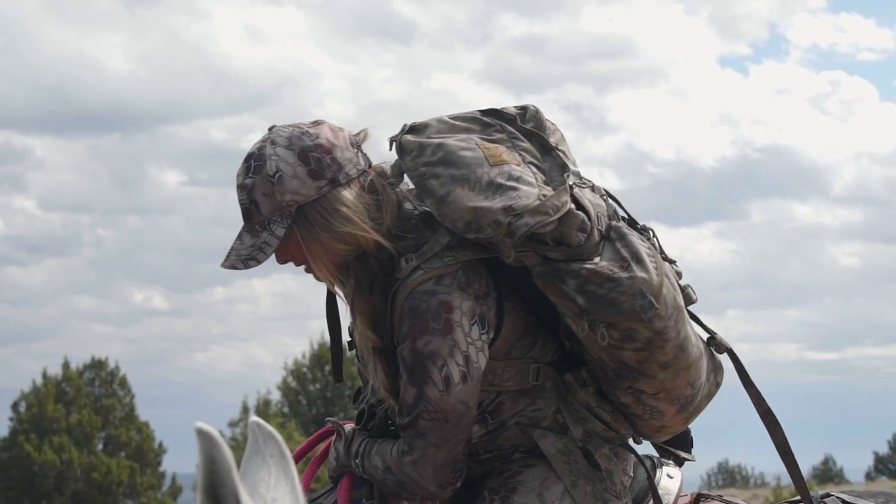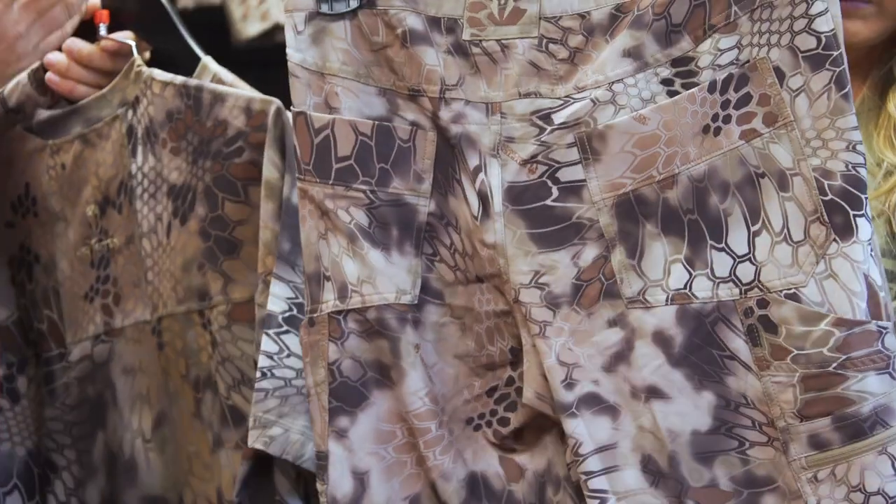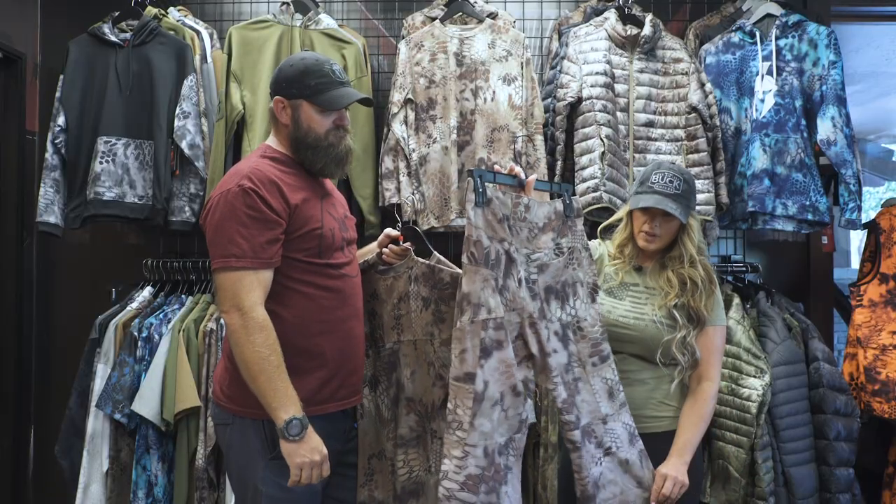The Valhalla series includes the Hyperions, the Valhalla pants, the shirts, and an Adventure shirt. We carry some of that right through to the ladies' line as well, which is our Valhalla series there too.